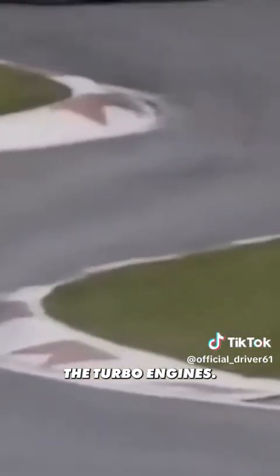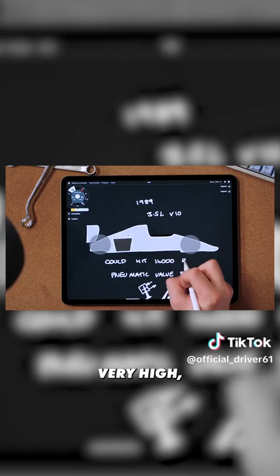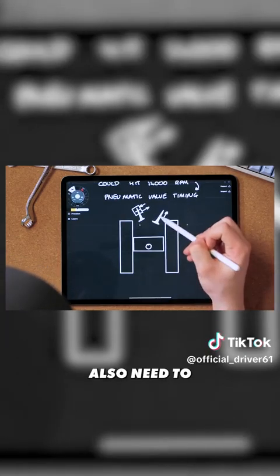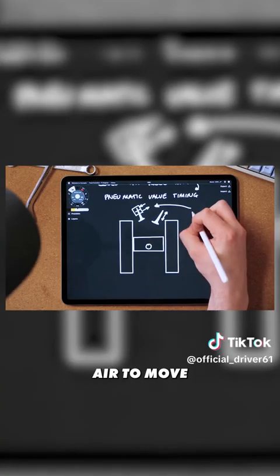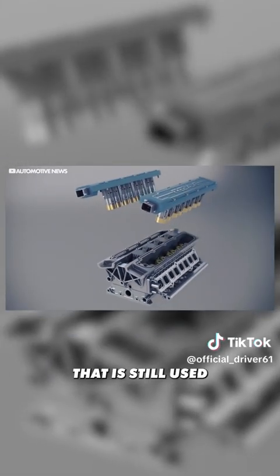However, the turbo era had taught teams some valuable lessons. They had been developing engine components using exotic materials like titanium and beryllium, needed for the insane forces produced by turbo engines. Now those materials could be used to reduce weight and allow higher revs. To make more power from a naturally aspirated engine you typically need very high revs, but that makes valve timing much tougher to control with a traditional camshaft system. So Honda used high-pressure air to move the valves with much more accuracy — called pneumatic valve control — a system still used today.